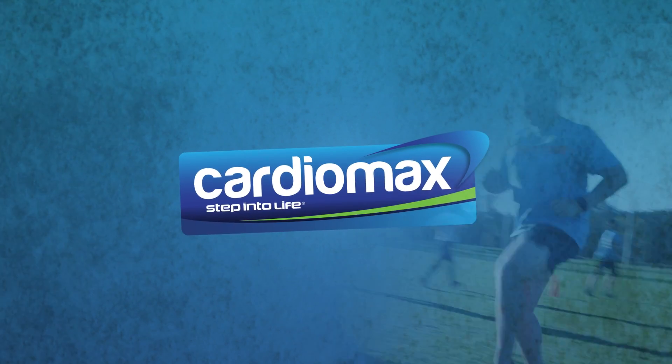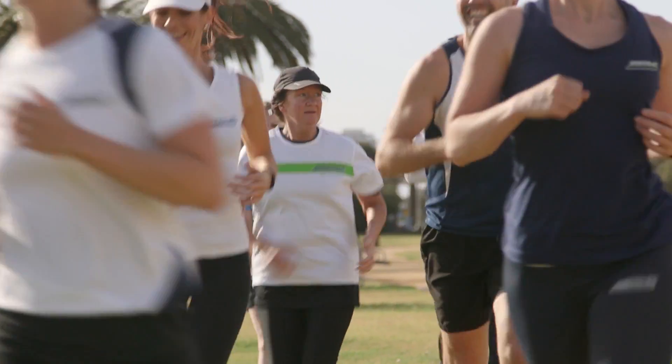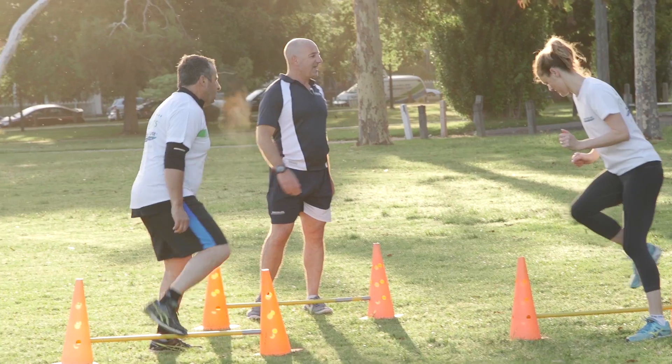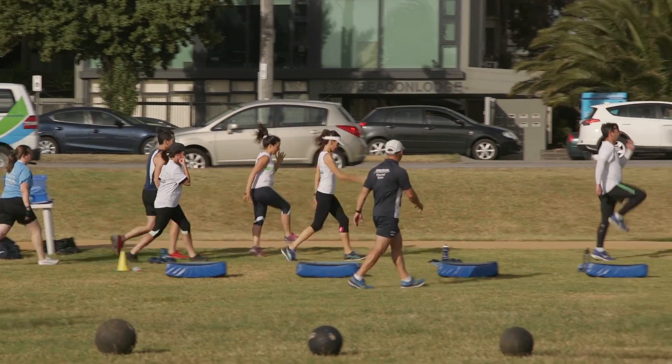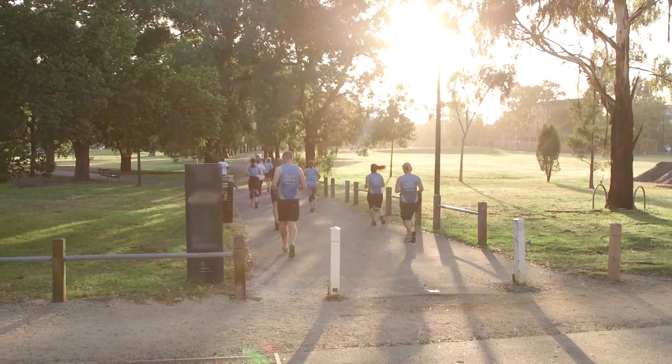Cardio Max is the ultimate outdoor training session for building maximum fitness, burning calories and increasing endurance. This session ensures massive cardio variety using different terrain, intervals, games, buddy cardio and cross training, catering for the first time exerciser to the super fit and marathon runner.